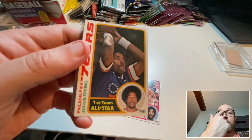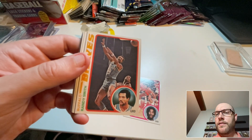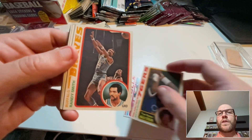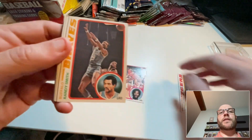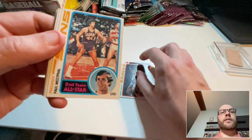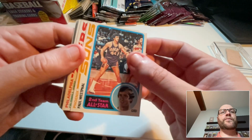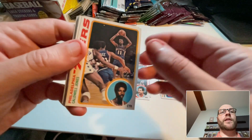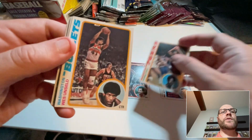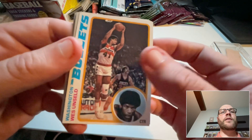We start off with a Norm Van Lier. Oh — Dr. J All-Star, right off the bat! Let's set that aside. Randy Smith. Paul Westphal — there's another Hall of Famer. Paul Westphal All-Star. Caldwell Jones. Wes Unseld — another Hall of Famer.